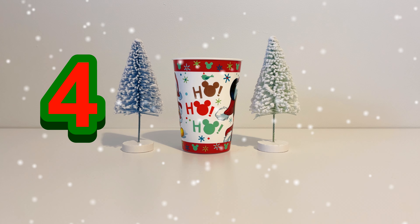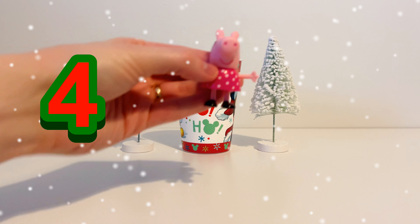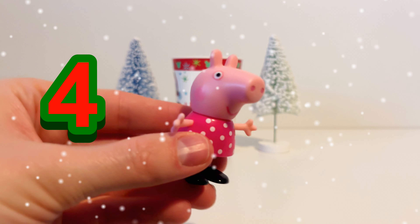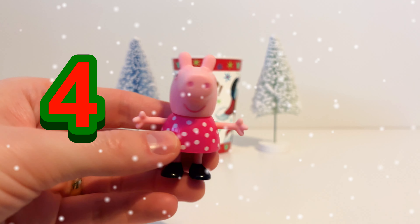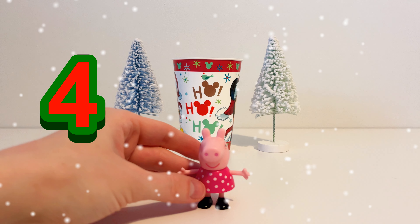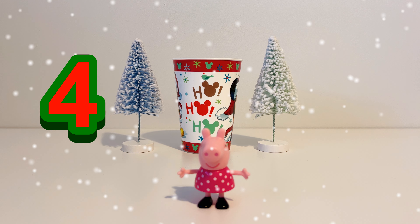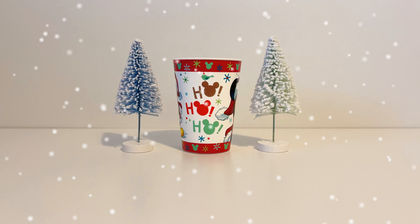Let's see who's in the cup on day number four. It's Peppa Pig. Peppa is pink and she's wearing a pink and white dotted dress. So Peppa Pig is our toy for day number four.